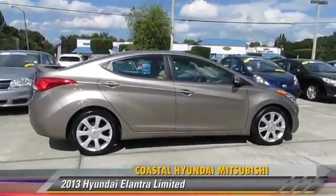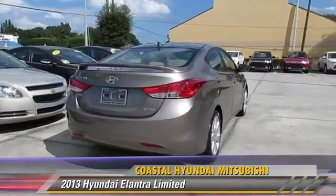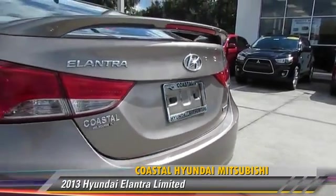Powered by a 1.8-liter four-cylinder engine with an automatic transmission, this vehicle, with fewer than 25,000 miles on the odometer, gets up to 37 miles per gallon.